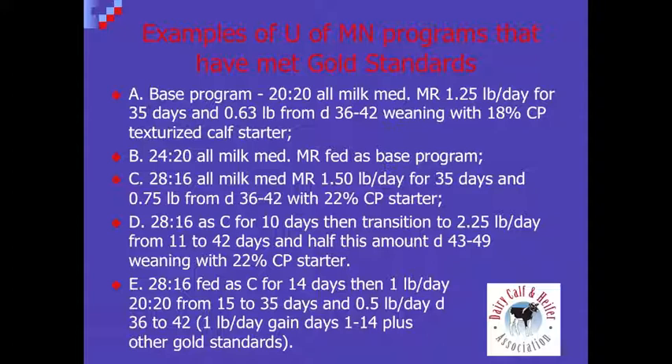Thank you, Hugh, for your time today discussing the DCHA gold standards and some feeding protocols to help reach them. It was a pleasure, thank you.